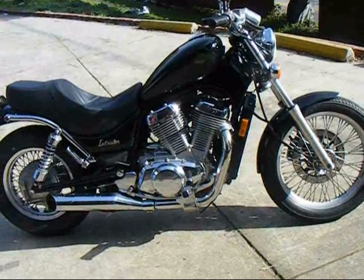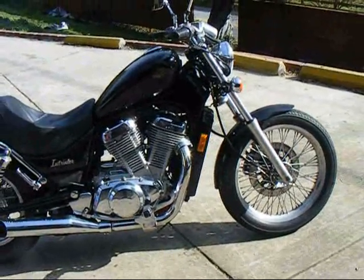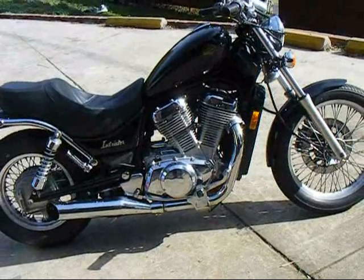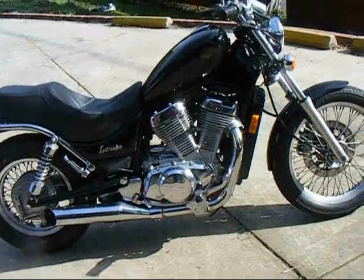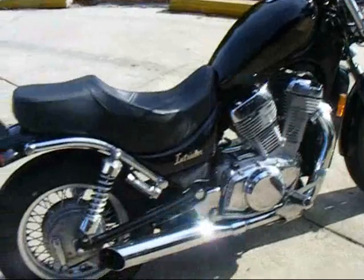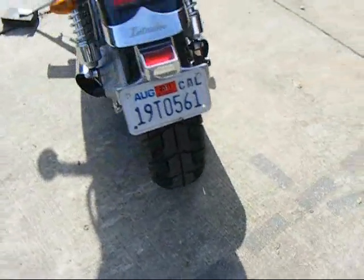It's got a Corbin seat, custom directionals in the back. It's a real good all-around bike, one of my favorites for the class. Shaft drive, inline 45 V-twin. It's got lots of torque. We put new flat bars on it — drag bars. It's got new mirrors, a new Corbin seat, and brand new tires.